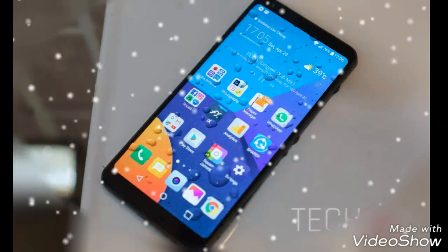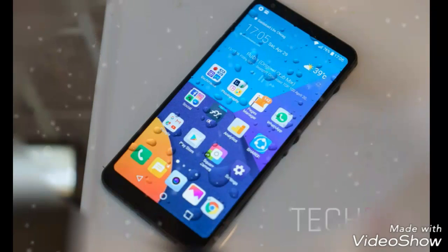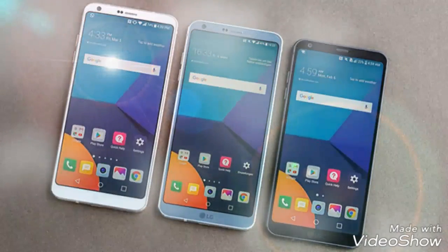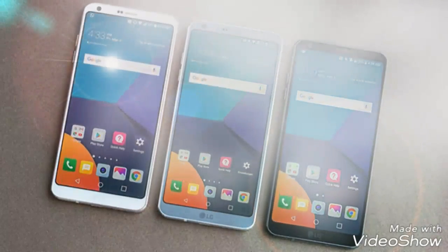The key highlight of the smartphone is its 18:9 full vision display which comes with the least amount of bezel and curved screen corners. LG shared that around 48% of smartphones dropped by people land on edges and screen breaks from there. The LG Q6 solved that issue to a greater extent as the curved display tends to break less compared to pointed rectangular displays.